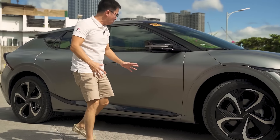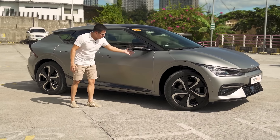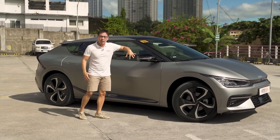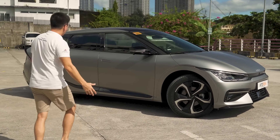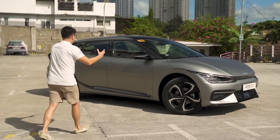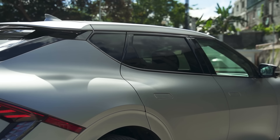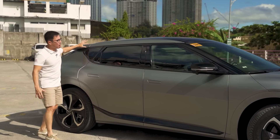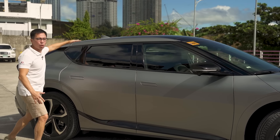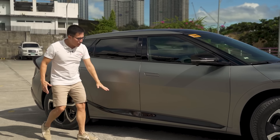Moving on, you've got turn signal repeaters on the side mirrors and cameras — one of four found all around the automobile. The entire window sill area above and below is blacked out, which allows the body color on the roof to give it a floating roofline effect as the shape slopes down. It's a nice design detail.